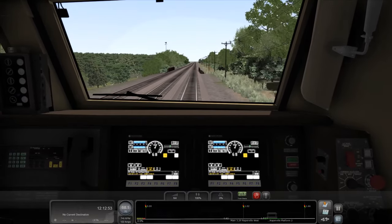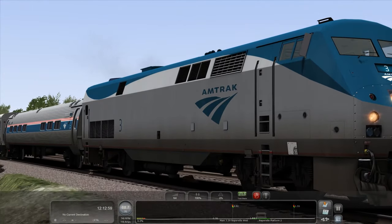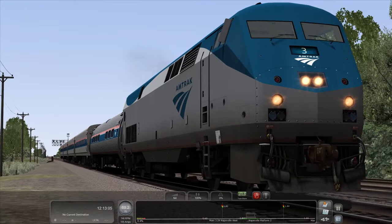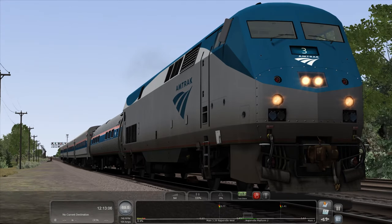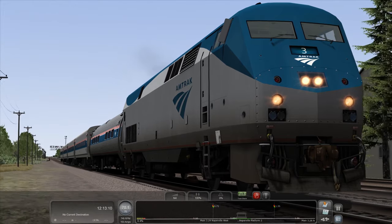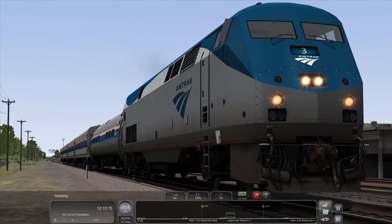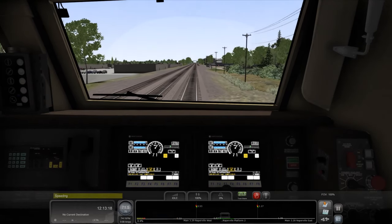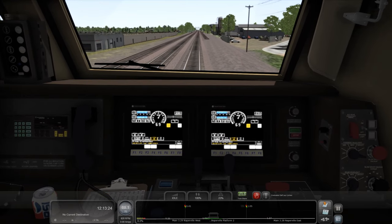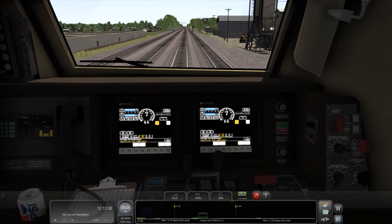Brand new exterior paint with basic weathering — you guys can see that basic weathering on the bottom near the FRA reflective strip. Brand new sounds, new pantograph model, new horn model — both scaled properly. New AI functionality so we can have this locomotive as a lead, and there is also a trail option. New engine sounds, new script-controlled physics which you guys saw with the load test, giving more realistic physics than the other P42s.